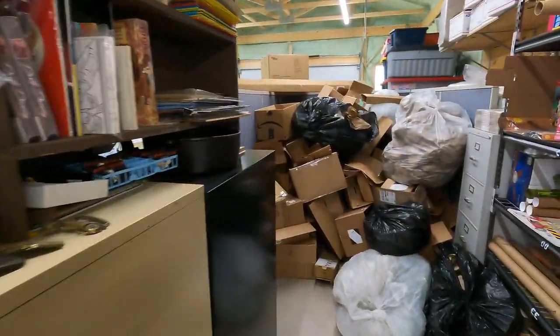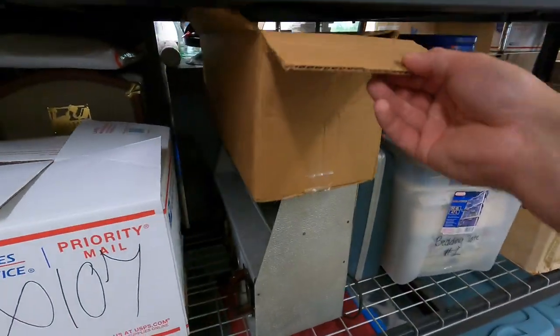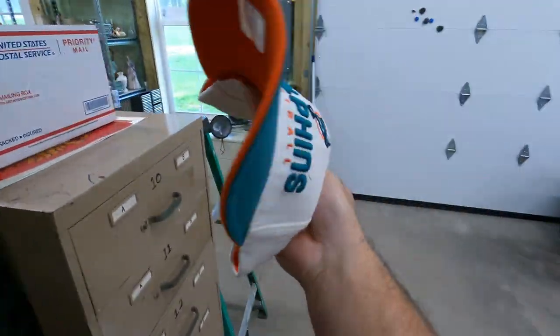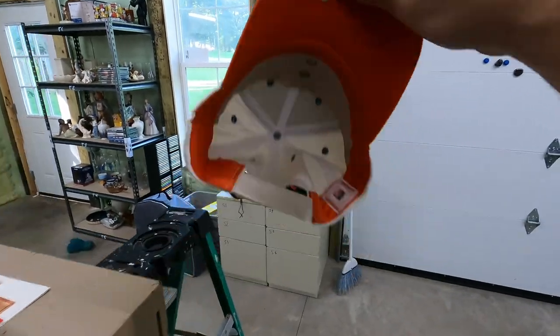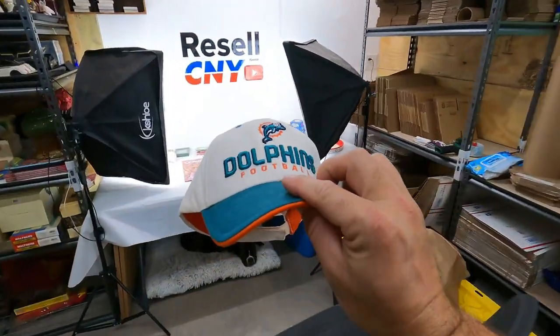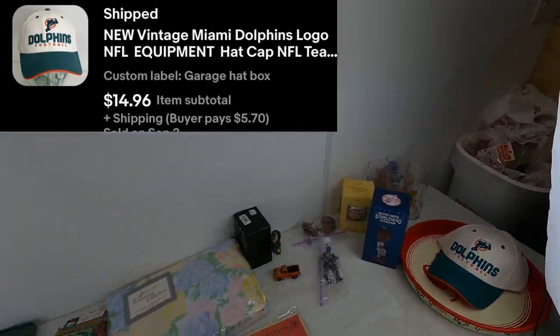A lot of smaller sales in the beginning here. This one came from a garage sale — Miami Dolphins. It's actually brand new, still has the cardboard in it. I think it was $1 or $2 at a garage sale. $15 plus shipping — a nice little pickup.